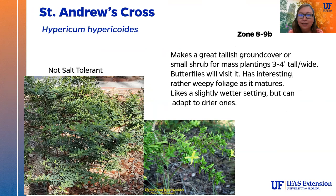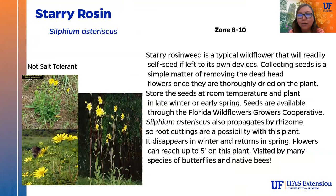Saint Andrew's cross can be used as a tall ground cover in mass or as a small shrub — butterflies will visit its nice little yellow flowers, and it has kind of weepy foliage that's quite attractive as it matures. It likes a slightly wetter setting but can adapt to a drier one as well. Starry rosin is a typical wildflower that will self-seed easily. Collect the dead heads once flowers are spent, store seeds at room temperature, and plant again in late winter to early spring for a new crop. It is also widely available on the Florida Wildflower Growers Cooperative website. It propagates via rhizome as well, will disappear in winter and return in spring, and flowers can reach up to 5 feet high on this plant.